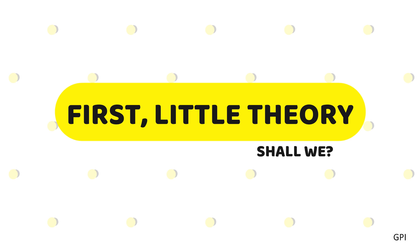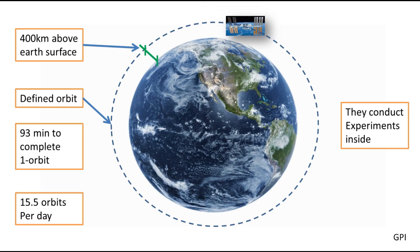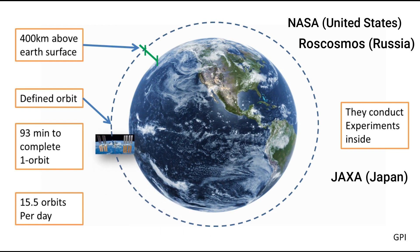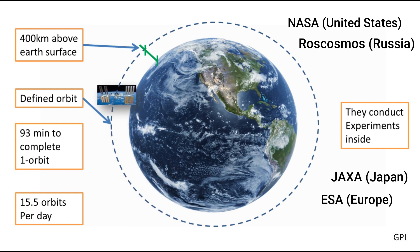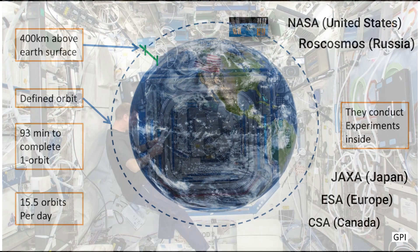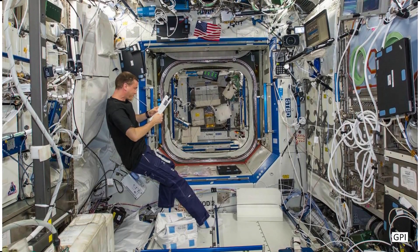Orbiting around the Earth, the International Space Station is a habitable artificial satellite which revolves in lower Earth orbit. The ISS program is a multinational collaborative project between five participating space agencies: NASA from the United States, Roscosmos from Russia, JAXA from Japan, ESA from Europe, and CSA from Canada. It serves as a microgravity and space environment research lab in which various scientific experiments are conducted.